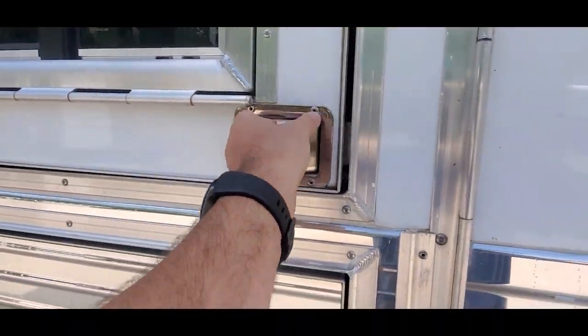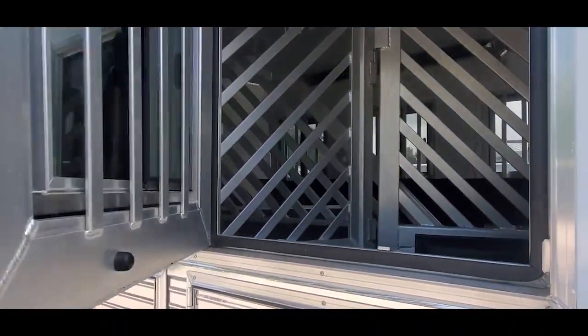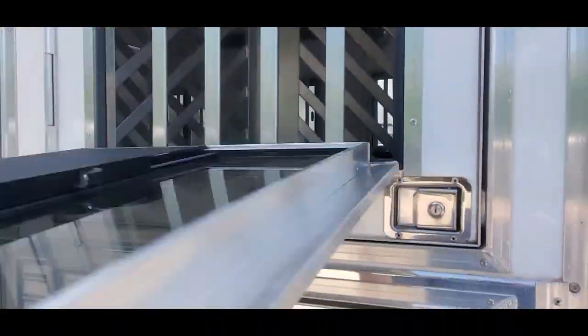Carpeted and finished real nice in here. It's got some hooks up front. Got your swing-style feed doors like you always do in the Bloomers, with your drop-down window.